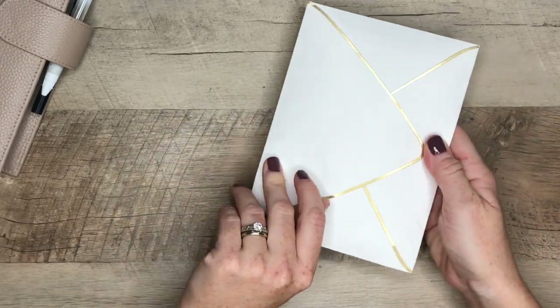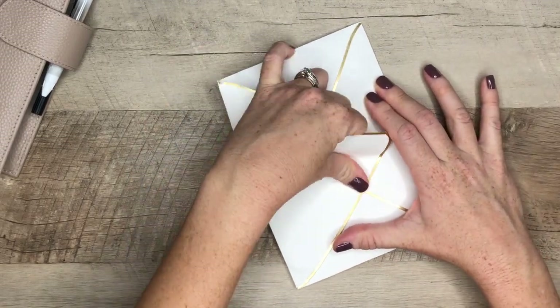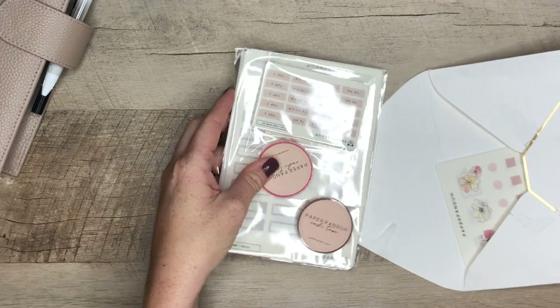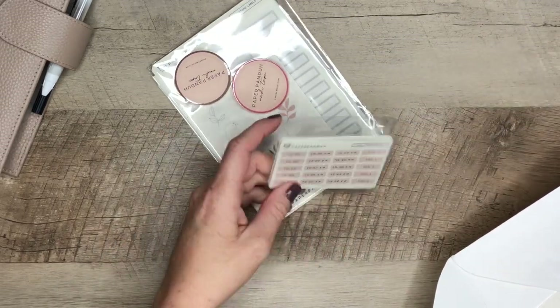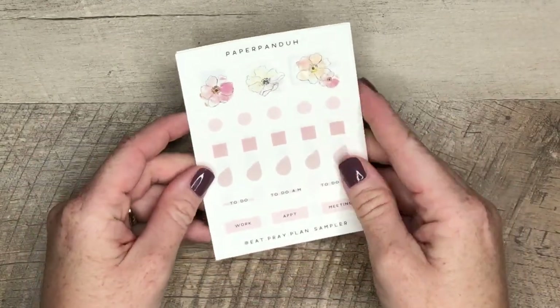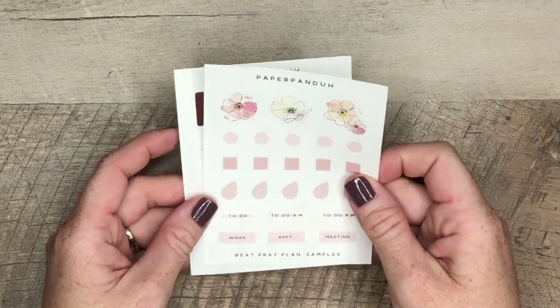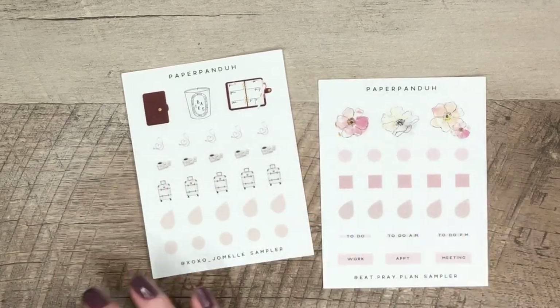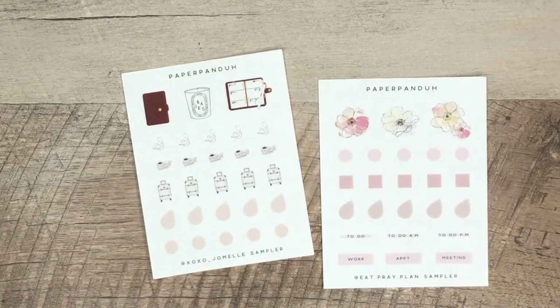So let's open it up and see what's inside. Here it is — I'm so excited for this order because these little labels are my favorite. So first we have the sampler pack. There are four ladies on the PR team, and here they are. Let me show you the other two. So these are the four sampler packs.